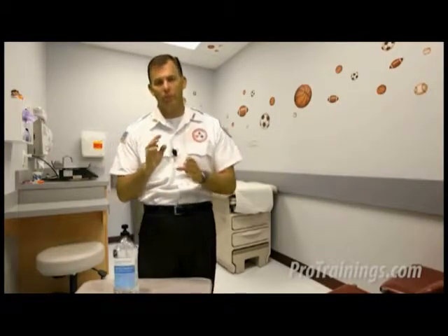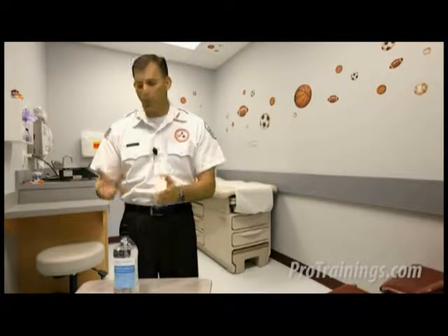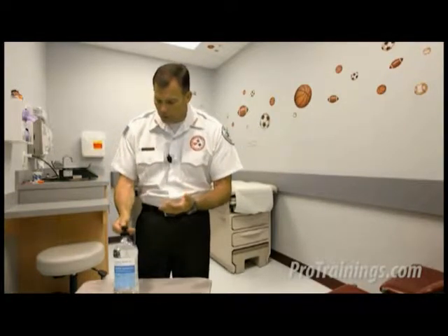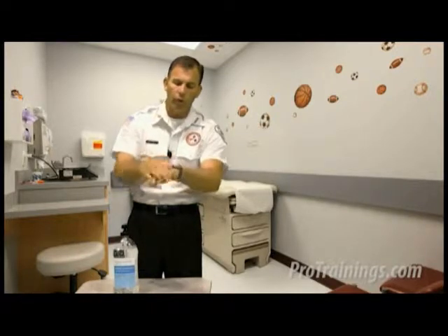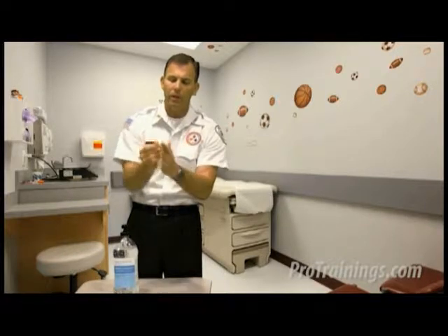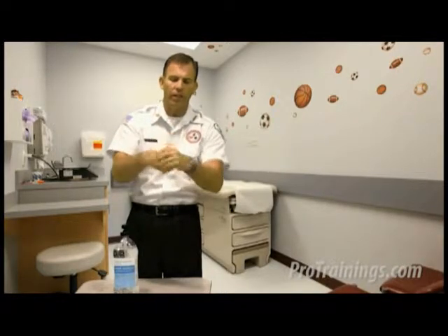Alcohol-based hand rubs, whether foam or gel, kill germs more effectively and more quickly than hand washing with soap and water. They are also, when combined with aloe or a skin protectant, less damaging to the skin. It's the preferred method unless you can see visible contamination on the hands. Apply the recommended amount of alcohol gel onto the hands and rub it over the full surface, into the crevices, around the nail beds and fingertips, making sure you get full coverage. Continue to rub for no less than 20 seconds, and especially until it's dry — we're not going to use anything to dry them, just continue to rub until it air dries.